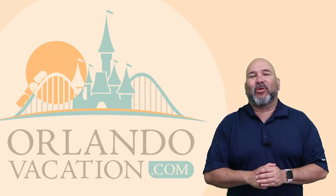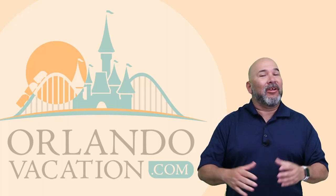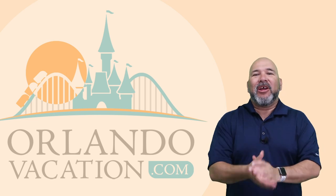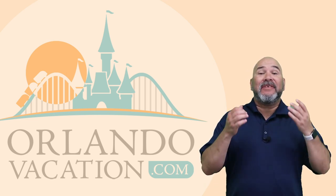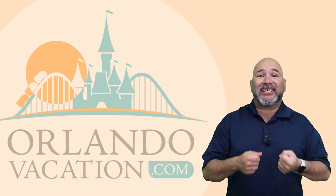Hey everybody, A. Ali Flores here again with OrlandoVacation.com and we've got a fun video for you this time. When the people you love are getting married in Disney World, you've got even more reason to be excited.